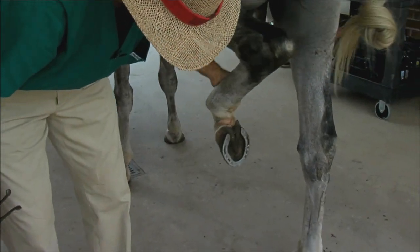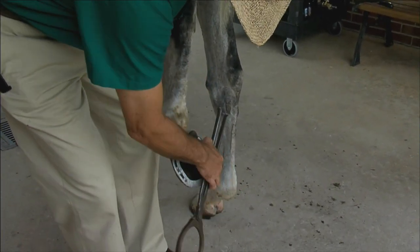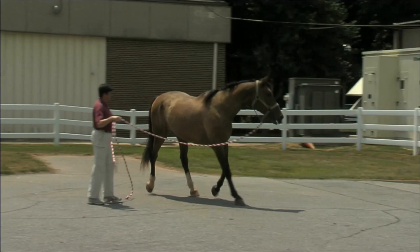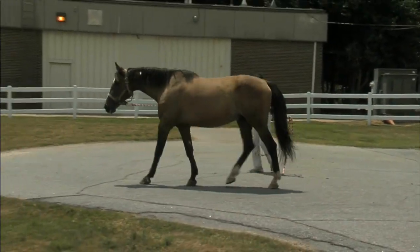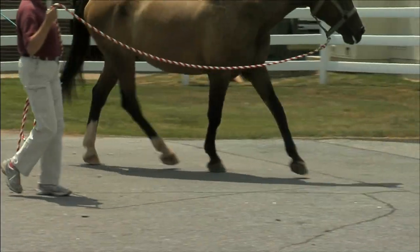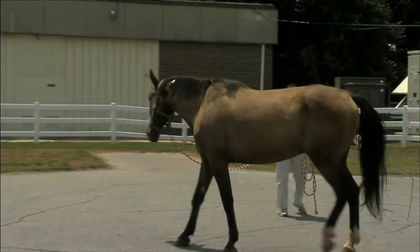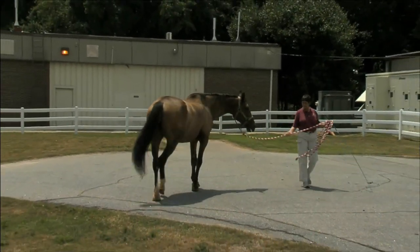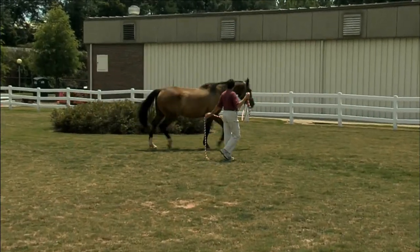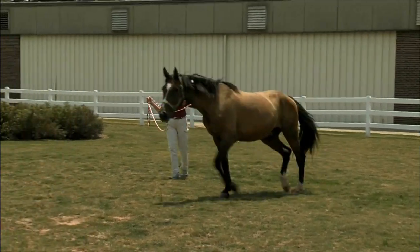One thing that may come from watching the lameness exam is that lameness exams take a long time. In order to dissect the lameness down to where it originates, one has to use different surfaces to move horses around, because different terrains will elicit different problems. Grass will be more taxing on soft tissues, while concrete might be more taxing on the hoof. We use as many tools as we can to get to the root cause of the lameness.